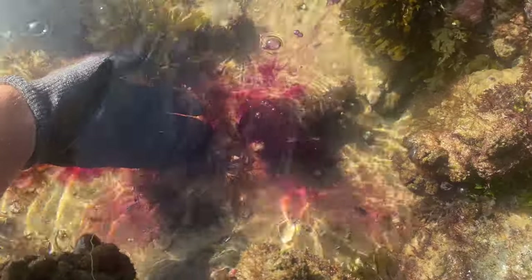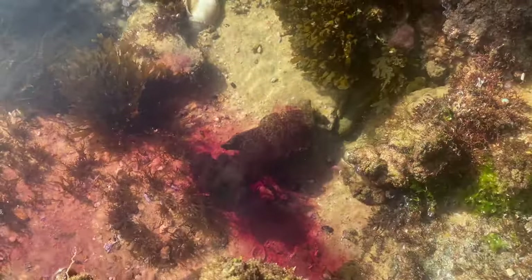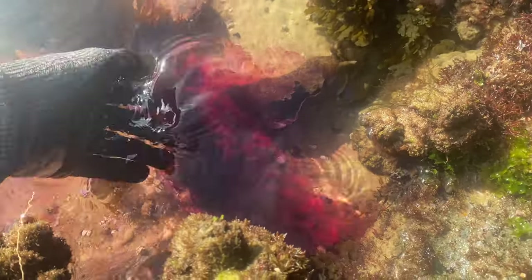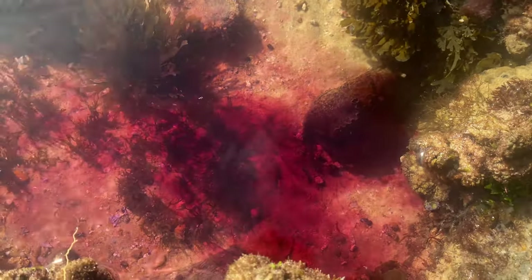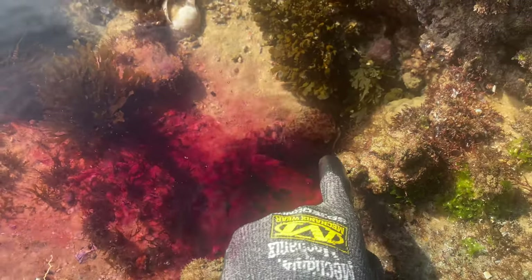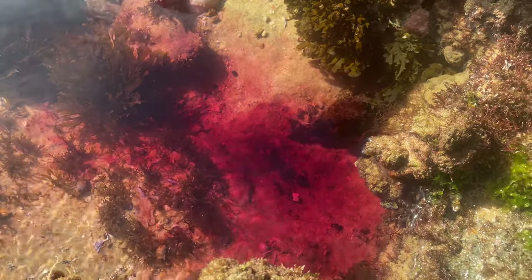The purple ink is basically a hiding mechanism — when they're in the water and they release that ink, it acts like a distraction for the animal to get away from its predator whenever it's scared. The ink is not poisonous. You can touch this purple ink, it's not gonna hurt you at all. He's very scared — as you can see he's moved relatively quickly into hiding while the purple ink distracted whatever animal might have been trying to hunt it. I've never actually caught that on film!